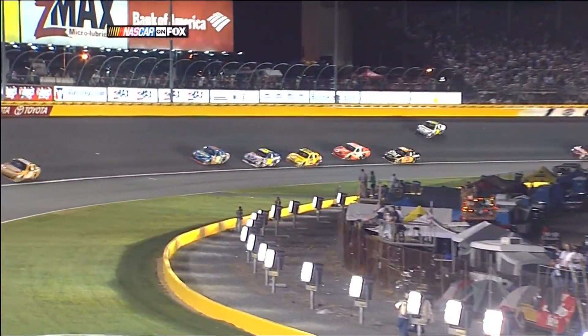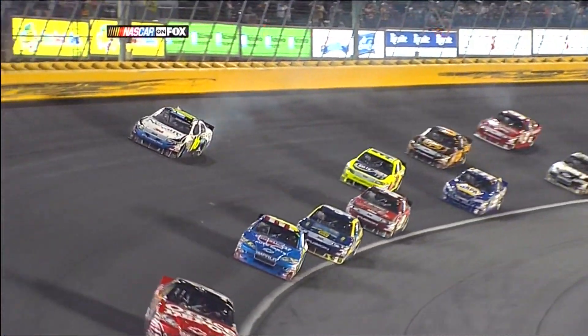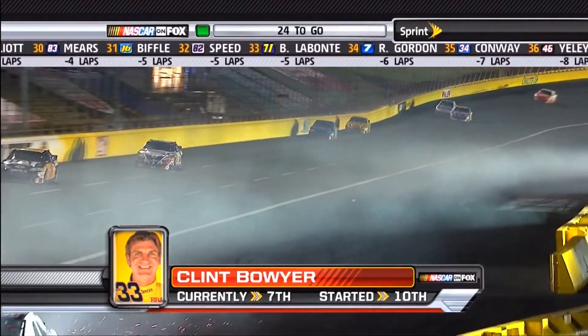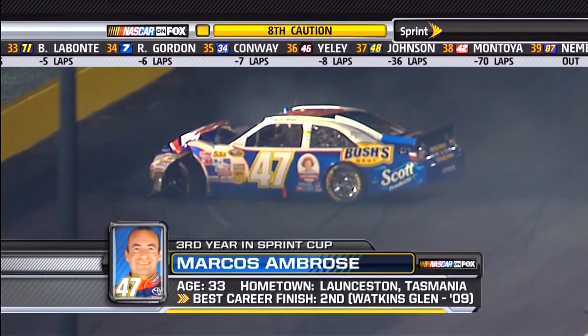He just gets up there a little too high and loses it — just kind of comes around, can't catch it. He hit it spoiler first, and that has really rearranged things. Big crash for Marcos Ambrose, and that changes everything with 24 laps to go.